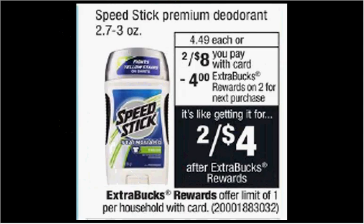Speedstick Premium Deodorant is on sale, two for $8 this week. When you purchase two, you'll get $4 back as an extra care buck. There's a $0.75 off coupon available at speedstick.com. If you buy two and use two coupons, you'll pay $6.50 out of pocket, get the $4 back. It'll be like getting each stick for $1.25.